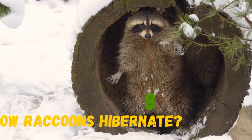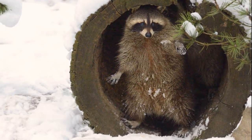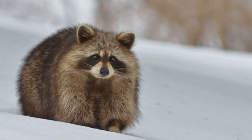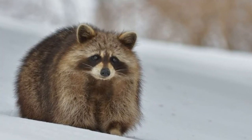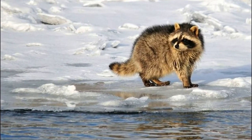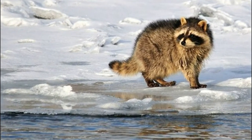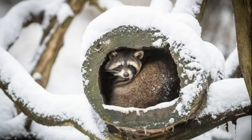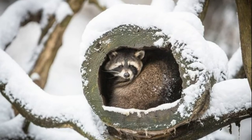Raccoons don't hibernate, but they spend the coldest days of winter in their burrows. They can sleep for long periods and remain inactive during severe winters. They survive due to fat which they accumulate before winter. A raccoon can lose up to 50% of its weight by the end of winter.